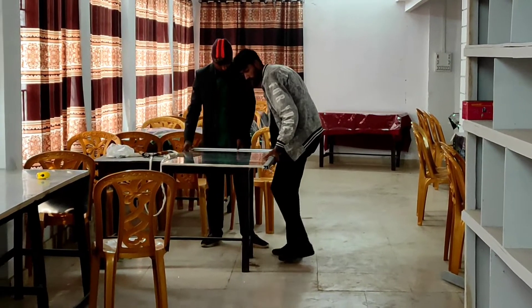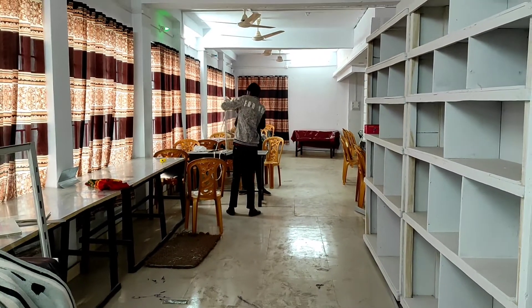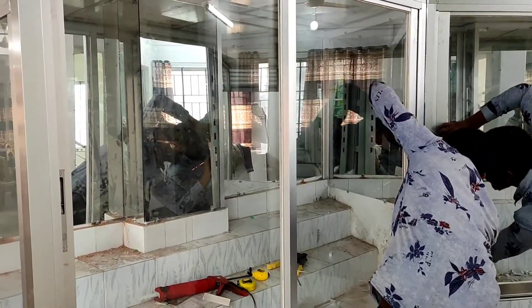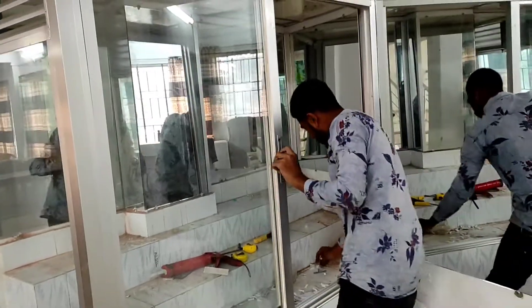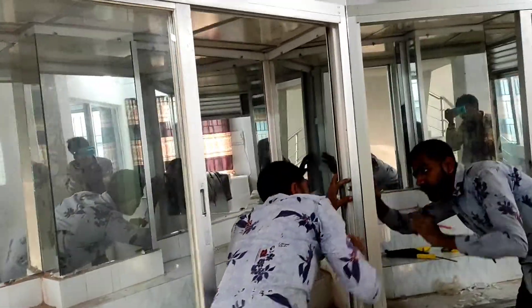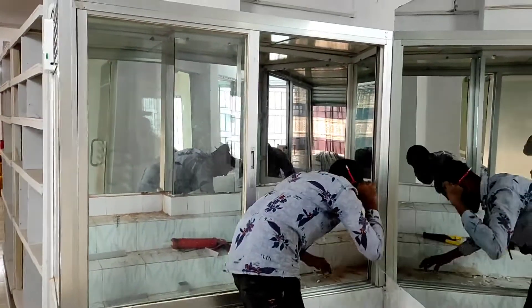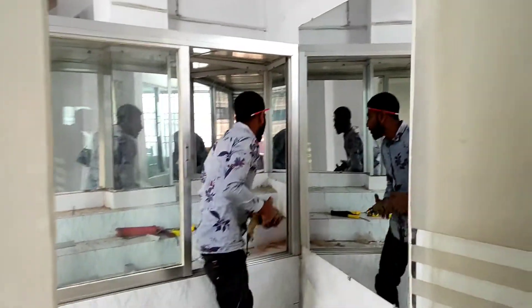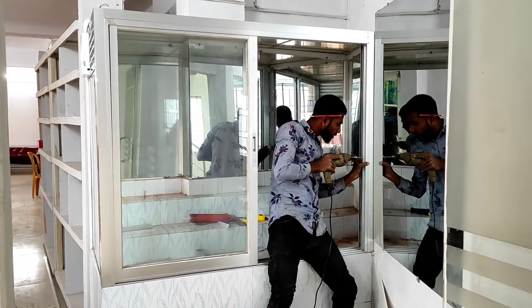Our texture is 100 mm. We are talking about 100 mm glass. The company is called Max Company.